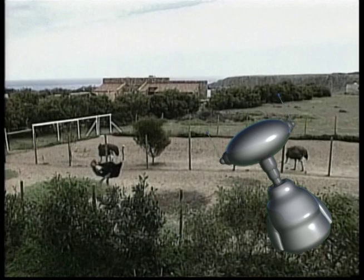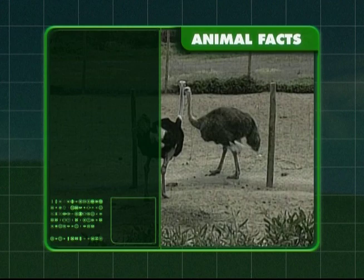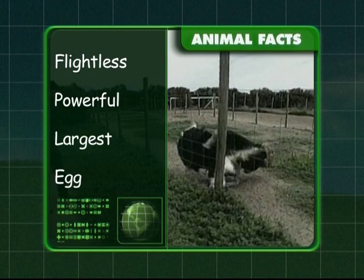Ostriches are flightless but have powerful legs. They are the largest living birds and they lay very big eggs. Good work, team. Come on, Zeke — let's follow those feathers.